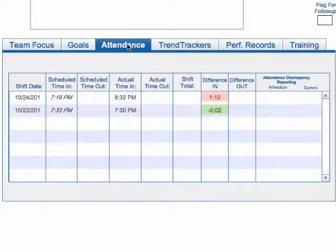The next thing we'll go over is their attendance. It shows all of their shifts over the last couple of weeks.